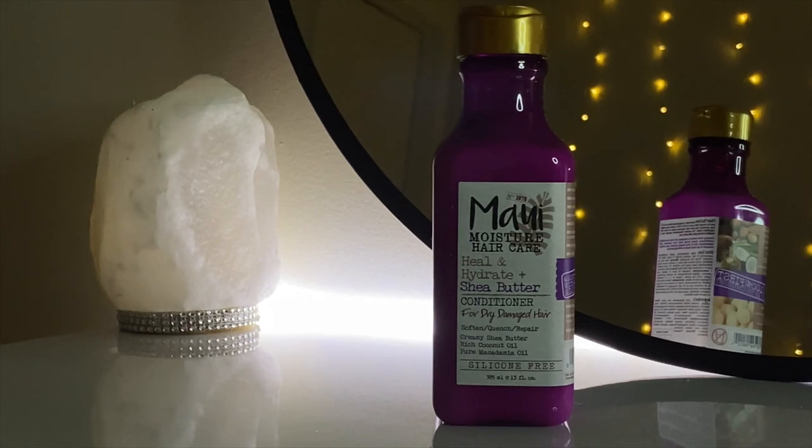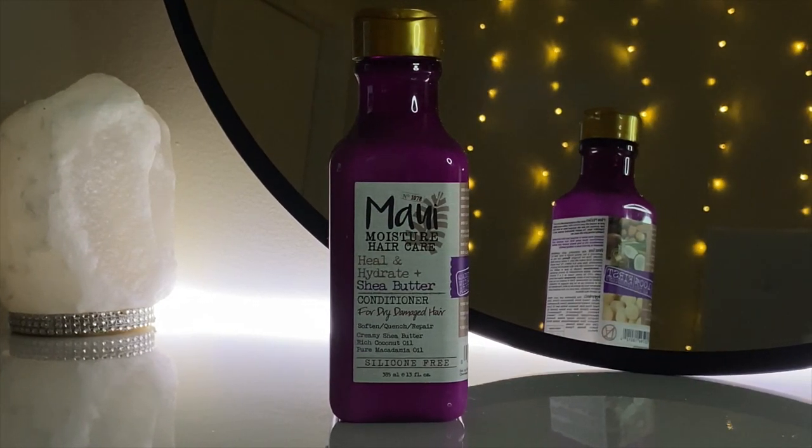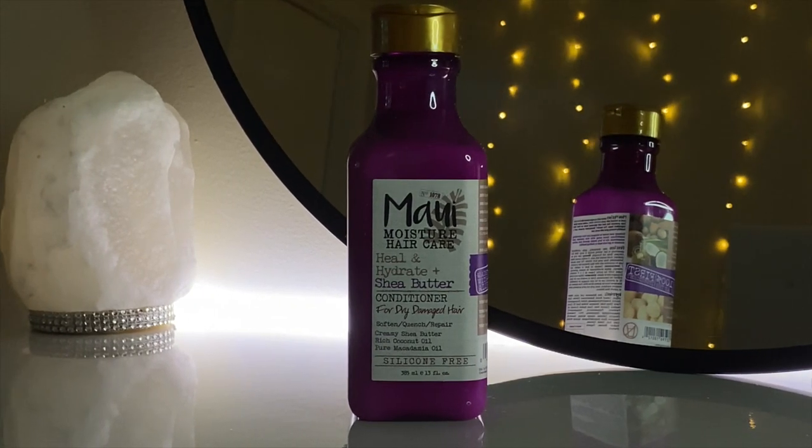The next thing I got — and I apologize if I pronounce this wrong — is the Maui Moisturizer Hair Care Heal & Hydrate Plus Shea Butter Conditioner. I cannot get over how good this stuff smells. I had been using a Shea Moisture Conditioner, but when I switched to this brand I really saw a difference in my curls after deep conditioning with it.